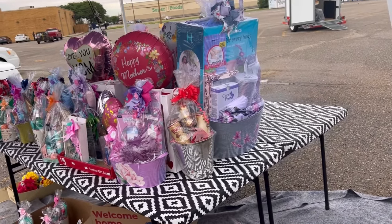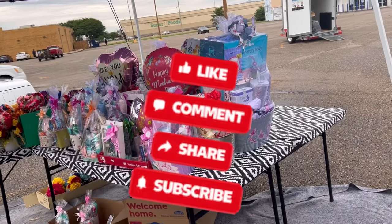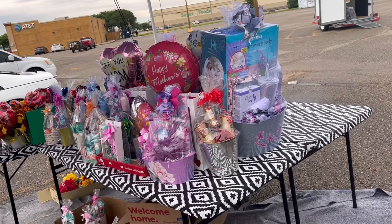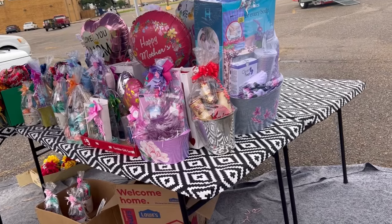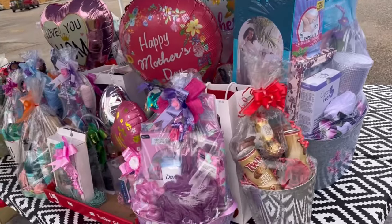Hey everybody, welcome back to my channel. We are here for our final day of sales. It's Sunday, it's about 2 o'clock. We've been running all morning, so I'm just now getting around to doing a video to show you guys what we have left.